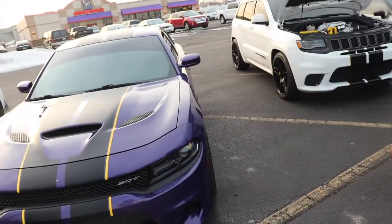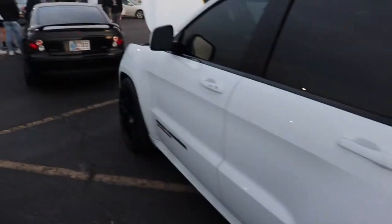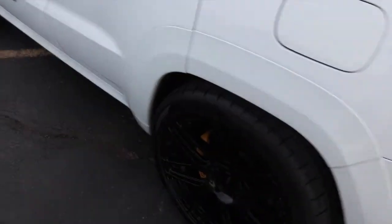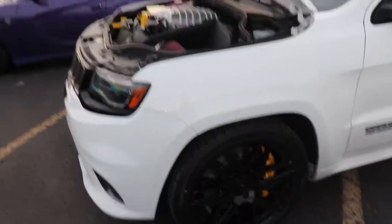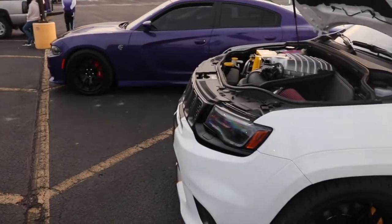Whoa, these two side by side look cool — this is my second Trackhawk to see, this is really really cool and it's awesome. The guy's thinking about getting into filming and stuff for a car show, so that is really really awesome. Wow, they look awesome together.